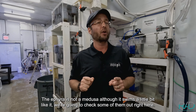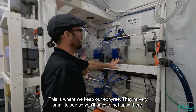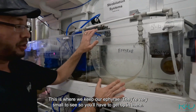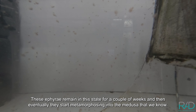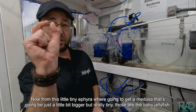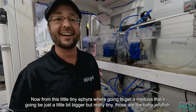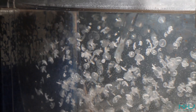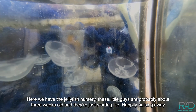The ephyra is not a medusa, although it swims a little bit like one. We're going to check some of them out right here — this is where we keep our ephyra. They're very small so you'll have to get up close. These ephyra remain in this state for a couple of weeks and then eventually start metamorphosizing into the medusa that we know. From this tiny ephyra we're going to get a medusa — still really tiny at first.